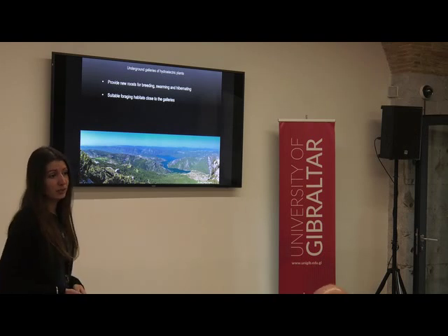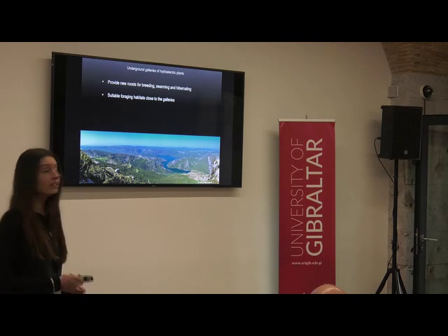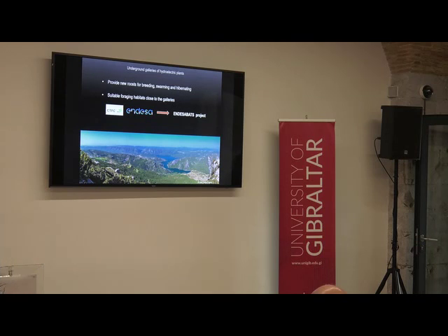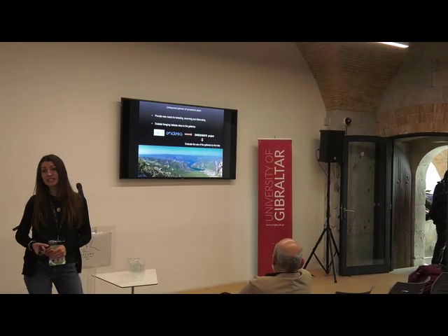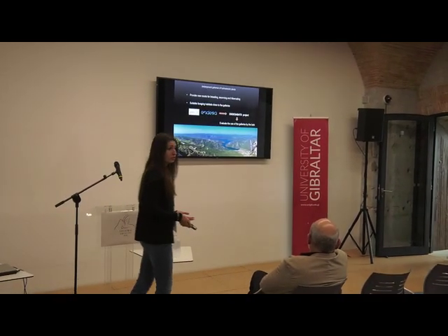With all this in mind, colleagues from the Centre Tecnològic Forestal de Catalunya decided to collaborate with Endesa, an electric company here in Spain, to start the project Endesa Bats, with the main aim of evaluating the use of these galleries by bats and assessing how important they could be for their conservation.